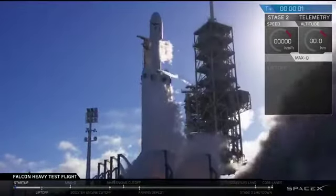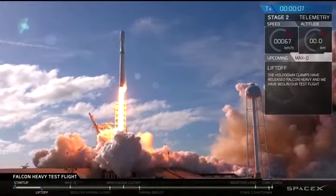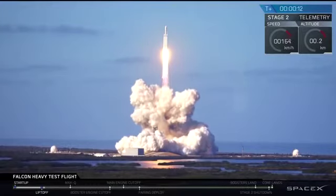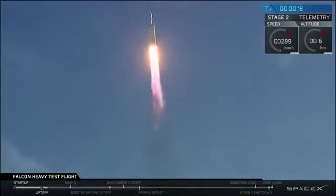What's up? Propulsion? 2, 2, 2, 1. Stage one propulsion is not enough.